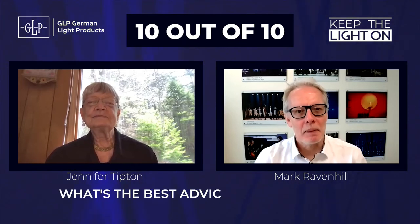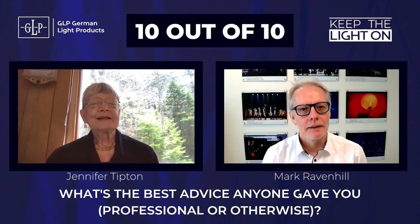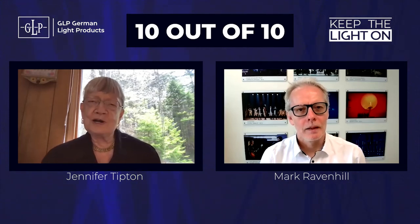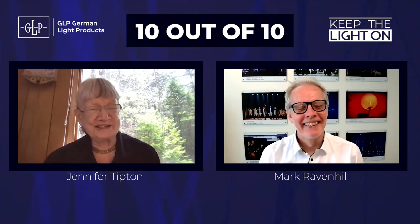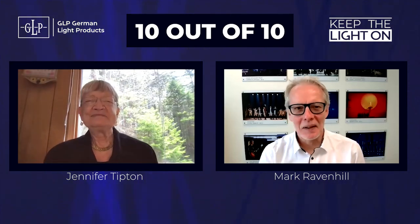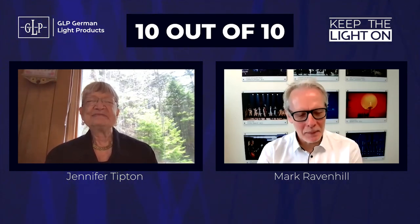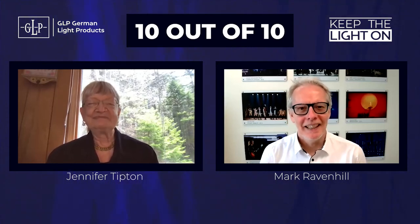What would you say is the best piece of advice that anyone's ever given you, either professionally or otherwise? Well, sort of early on, Tom Skelton said to me: 'No one likes a smart ass.' And I think that really, particularly as a woman, that has never led me astray. Host: That's a great piece of advice for anybody. That'll keep you working — keep a nice team of people around you and they'll stick with you. Exactly.